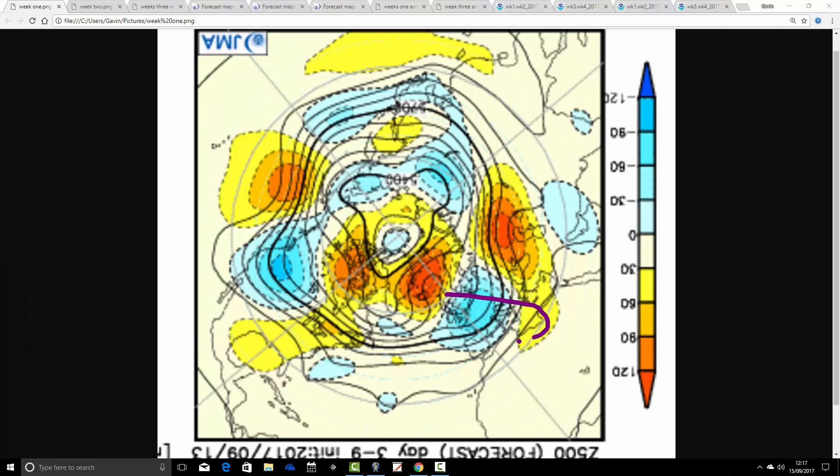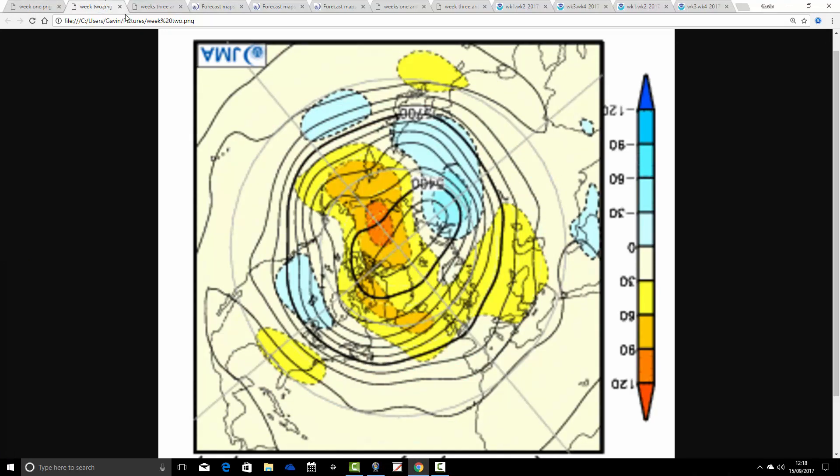For the week ahead, we find that we've got above average heights sitting to our north, and below average heights over and to the south of the country, probably bringing in a bit of an easterly influence as well. It does look quite unsettled for the week ahead, and probably fairly cool.